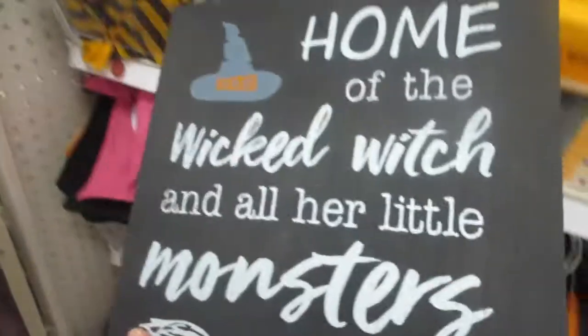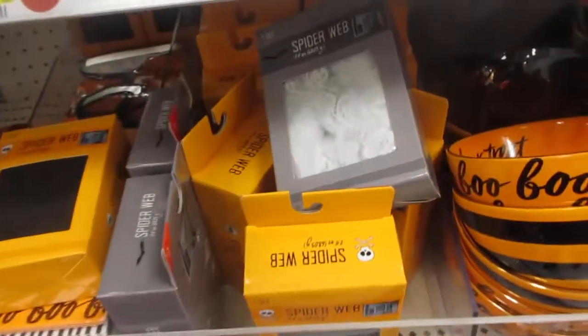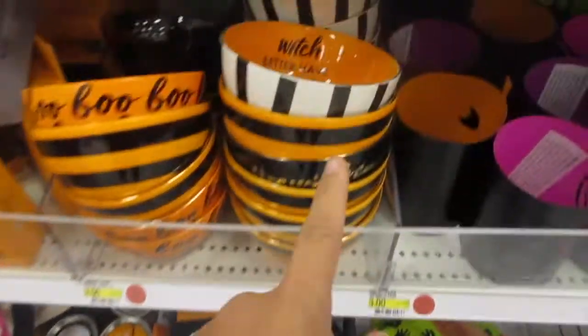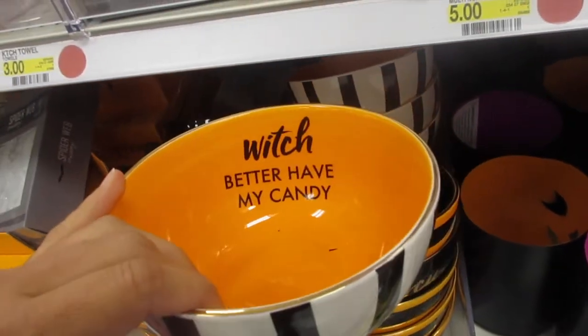More signs — 'home of the wicked witch and all her little monsters,' four or three dollars. Different signs — 'time for booze' and 'cheers witches.' These are actually really cute — a bowl dish. I have so many of these.